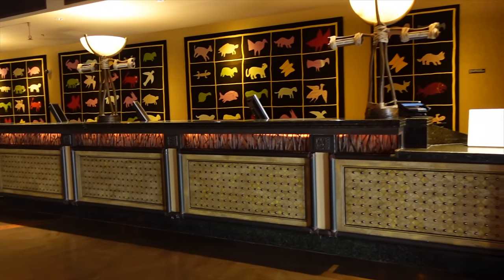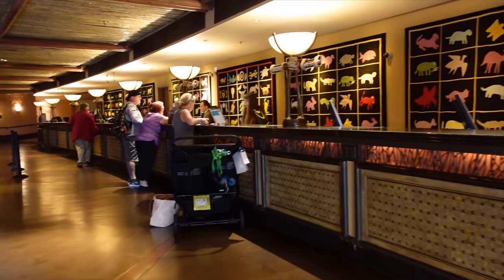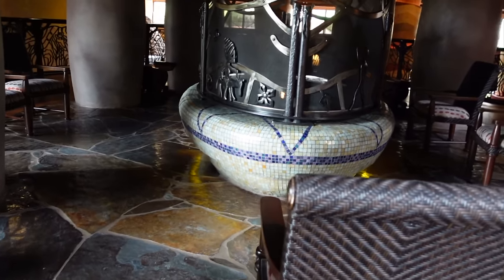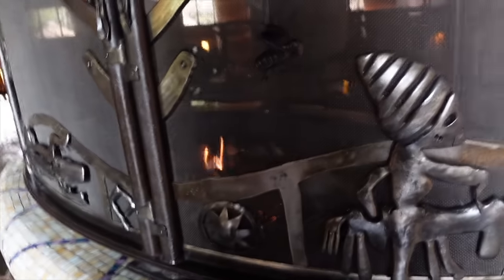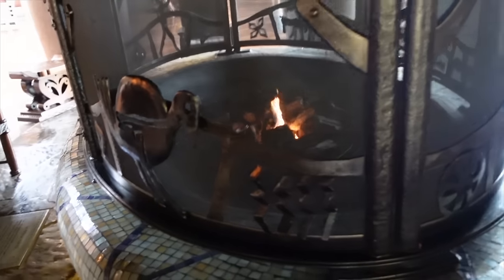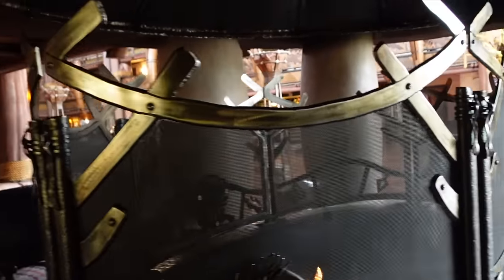This is what the check-in area looks like — lovely animal tapestry on the back and quite a big area so you shouldn't be queuing too much. They've also got a lovely fireplace here which looks very cozy. Florida normally doesn't get cold enough to warrant a fireplace, but in the cooler months indoors this would be really nice. Nobody's sitting by it right now because it's too hot, but they do have chairs around it — a lovely space at the end of the lobby.